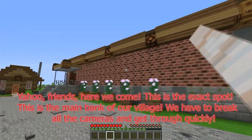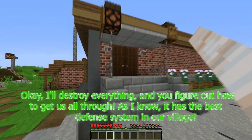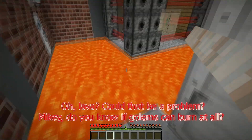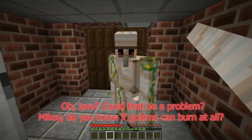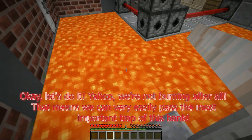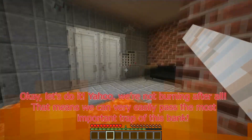Yahoo! Friends, here we come. This is the exact spot — this is the main bank of our village. We have to break all the cameras and get through quickly. I'll destroy everything and you figure out how to get us through. As I know, it has the best defense system in our village. Oh, lava? Could that be a problem? Mikey, do you know if golems can burn at all? I don't think golems really burn — you could try jumping. Let's do it! Yahoo — we're not burning after all. That means we can easily pass the most important trap of this bank.